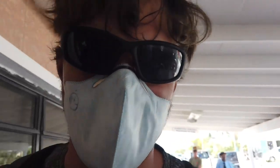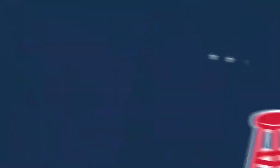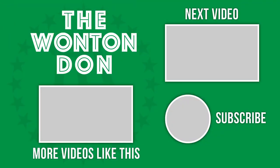I'm the only one at the Bahamas airport wearing a mask. Definitely freaking people out.